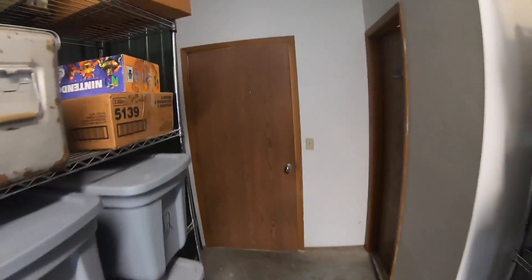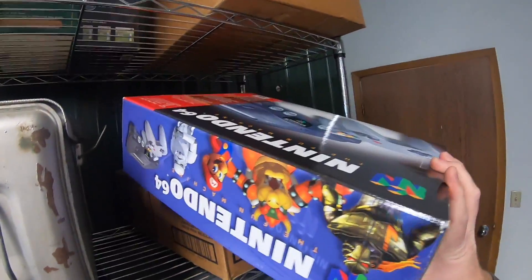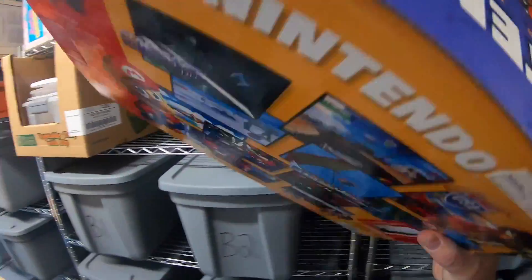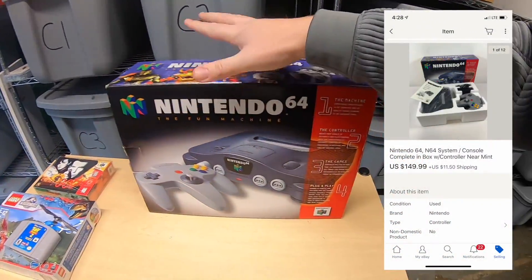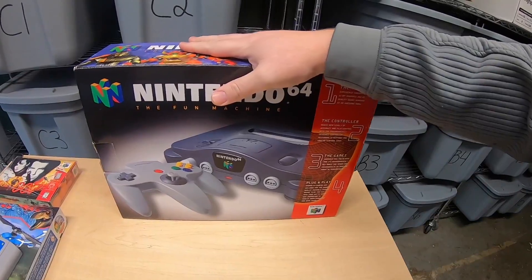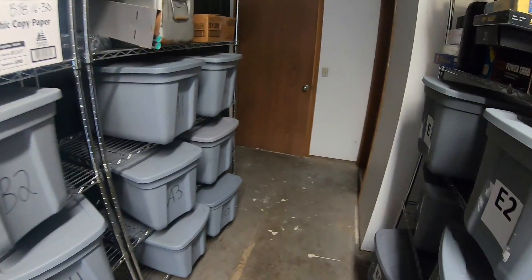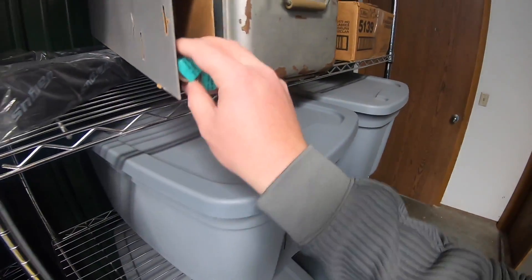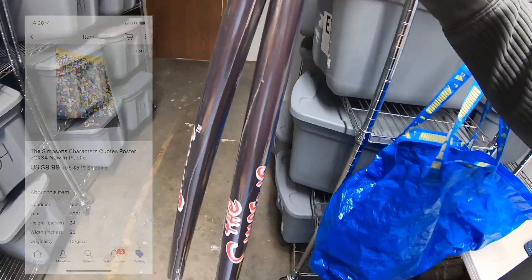Also part of that bulk buy was this N64 in the box, and this thing was just in mint condition. It has the styrofoam, everything, and it sold for $149.99 plus shipping — going out to a viewer named Kevin. I sold two Simpsons posters, the last ones I have. They each sold for $9.99 plus shipping, and one is going out to a viewer named Mason. Thanks for the support, I really appreciate it.